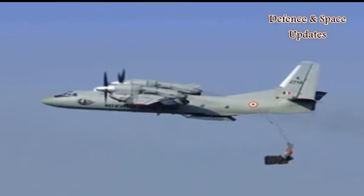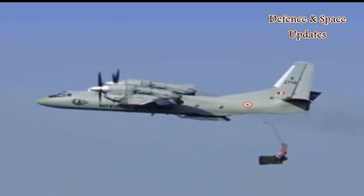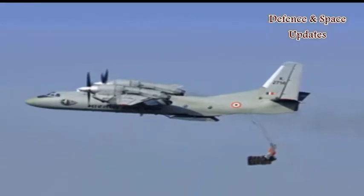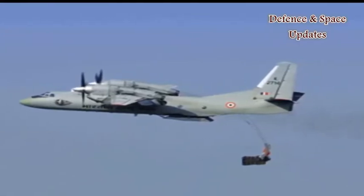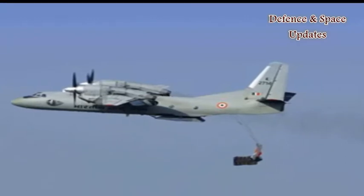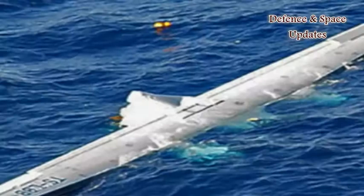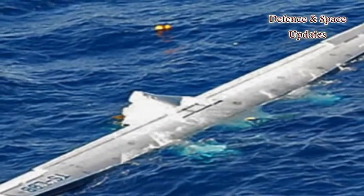Developed as part of the Make in India initiative, the product is aimed for use on planes and submarines and has received a notice of allowance for patent in the US and Russia. The product can prevent situations like the AN-32 crash, where in spite of using deep-sea probes, authorities were not able to trace debris in the sea.